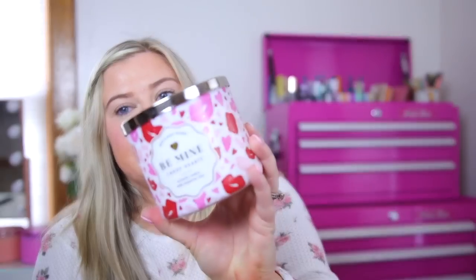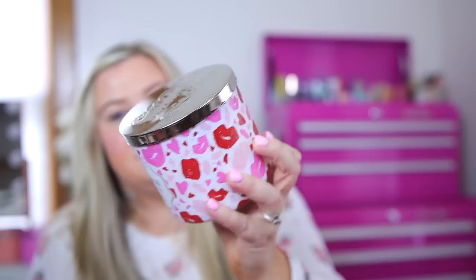Another newer one I haven't hauled yet — this is the Be Mine Candy Hearts. I had to get this for the packaging for Valentine's Day. Super cute. But this one I believe is just a repackage of the pink fairy gumdrop. It's a very sweet tarts, smarties, tangy type of candy scent to me — very sweet. It has notes of cotton candy, sugar, sparkling raspberries, and a sprinkle of love from Cupid. It smells good but very much like a sweet tart type of candy. I just wanted to have it.